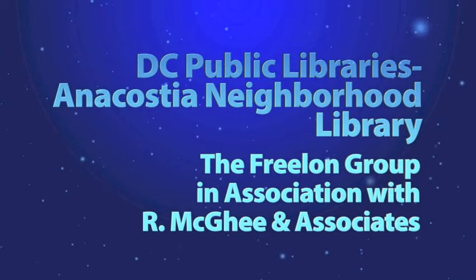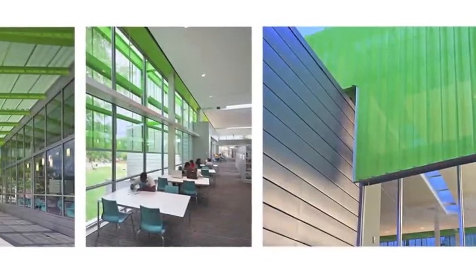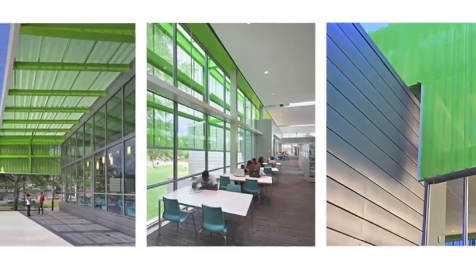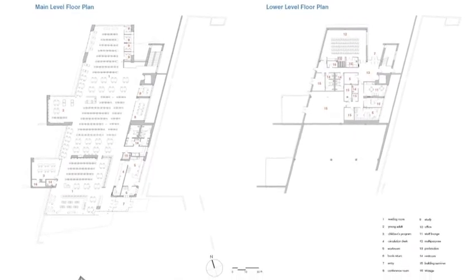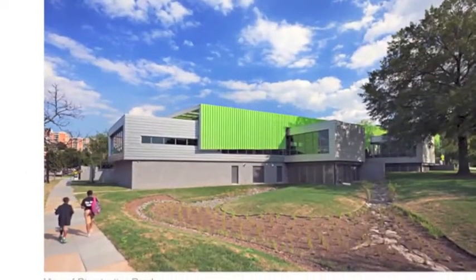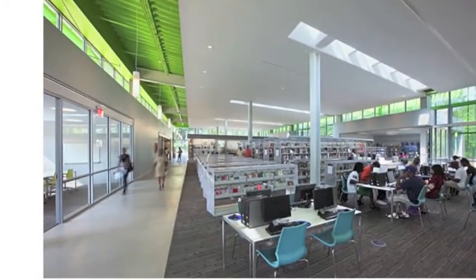An Honor Award goes to the D.C. Public Library Anacostia Neighborhood Library by the Freelon Group. The Anacostia Neighborhood Library is a new 23,000-square-foot facility located on Good Hope Road and 18th Street in southeast Washington, D.C., one of the district's oldest historic neighborhoods.